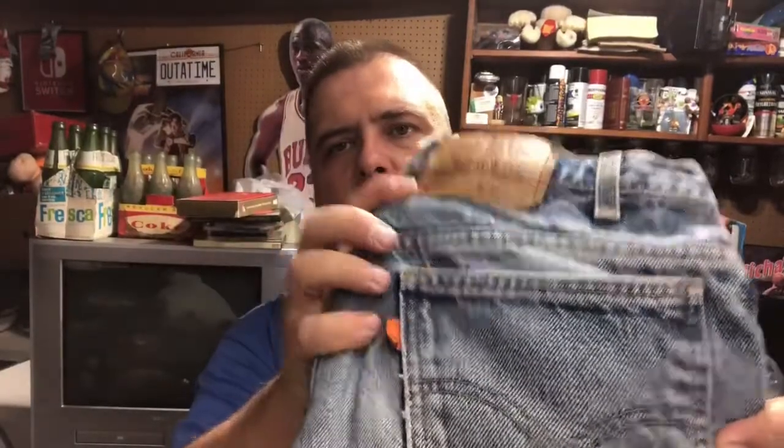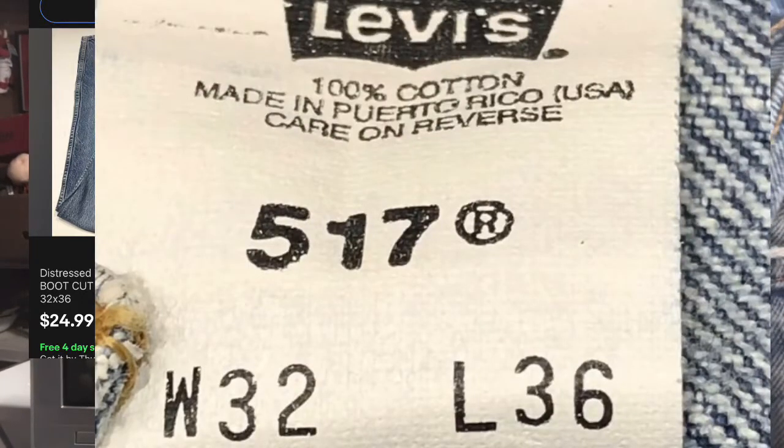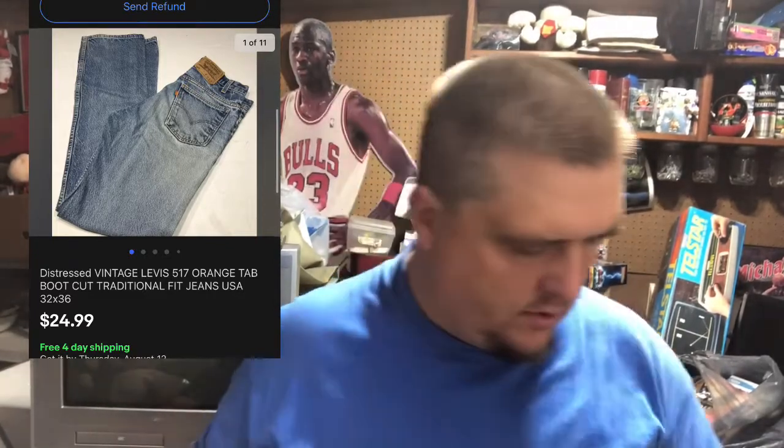I don't always buy 517s because they are skinny jeans that are not necessarily what everybody's interested in anymore. 32/36 — these are orange tab, which is an eighties/nineties thing, so these are vintage. They say made in Puerto Rico, quote USA. It's funny because Puerto Rico is USA, so I don't know why they have to make the caveat about it being made in Puerto Rico, which is in the United States. But there you go — these are US-made 517s, and vintage Levi's 517s sold for $25 free shipping.